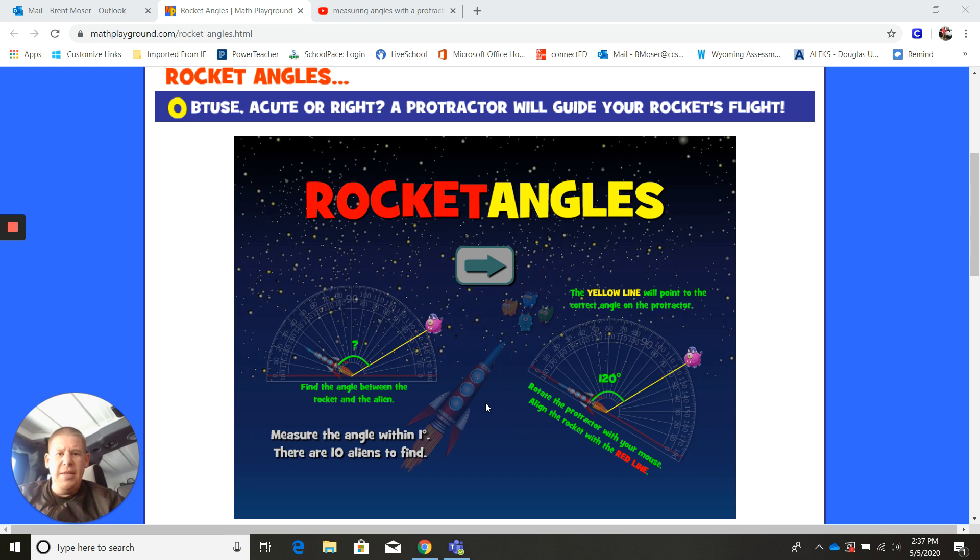The directions are pretty easy, but I found it easier to just play with it and go through it rather than read through the directions. So if we look down here, you're going to see a little alien man and then a rocket. The goal of the game is to find the angle between the rocket and the alien, and you want to measure the angle within one degree — so you can be one degree off. If the correct answer was 50 degrees and you said 51, that would still count as correct. There are 10 different aliens to find, so just go through and practice using a protractor to get that angle measure.